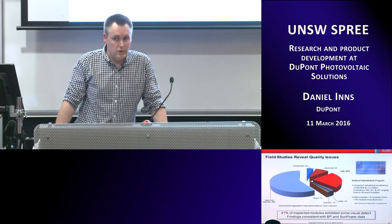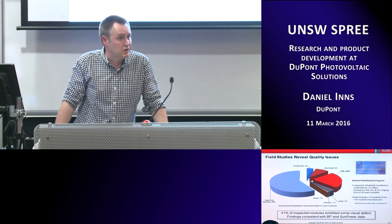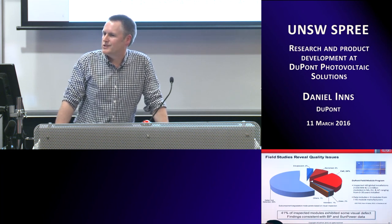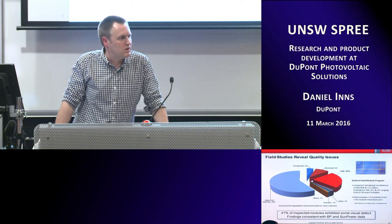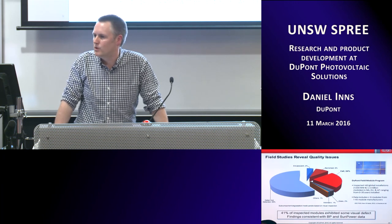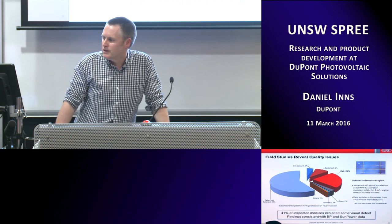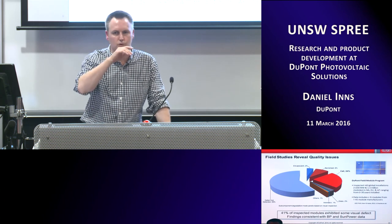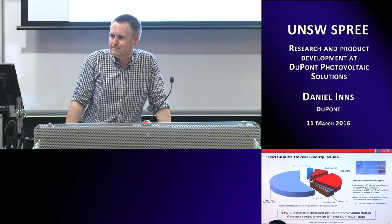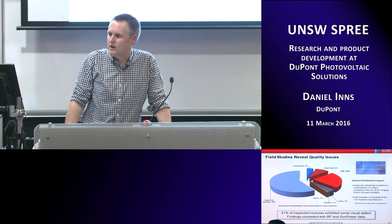Let's thank Daniel again. If you want, he will stay later for the BOS meeting.